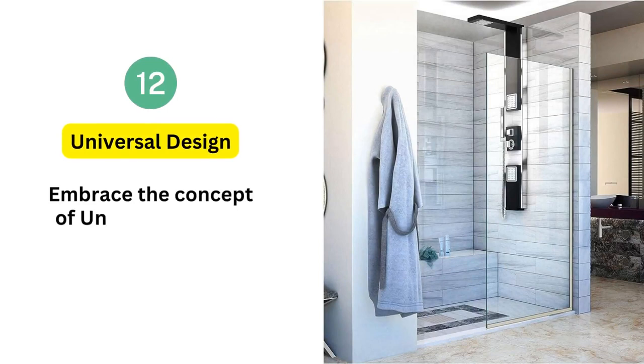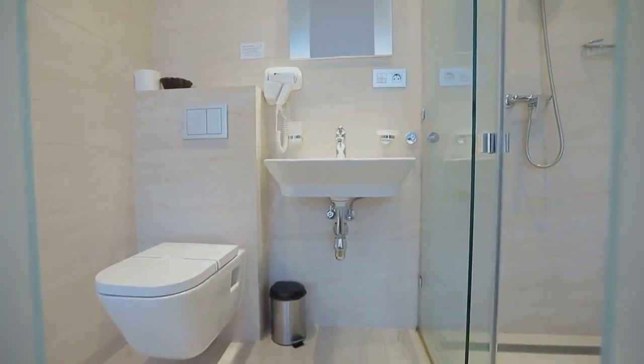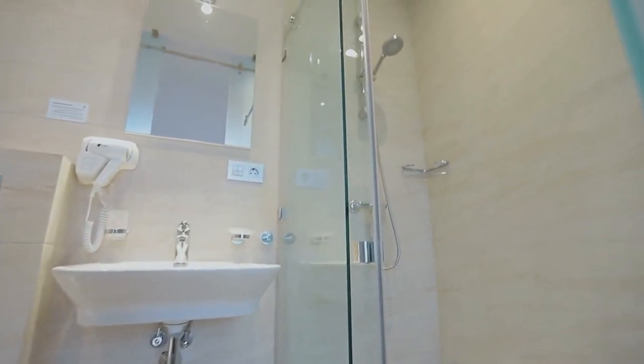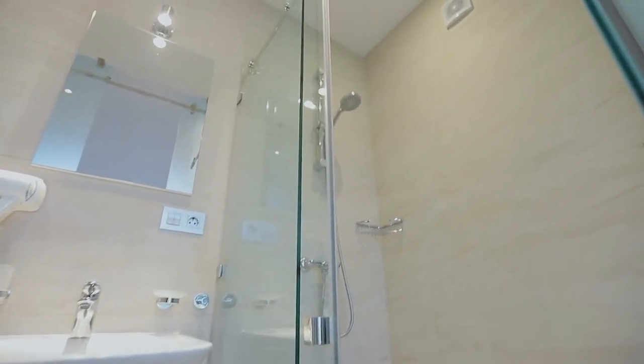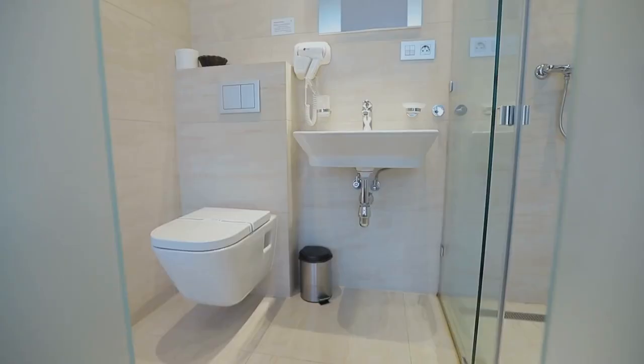12. Universal design. Embrace the concept of universal design, seamlessly weaving thoughtful elements into your walk-in shower. By embracing features that cater to diverse needs — like easily accessible controls, slip-resistant flooring, and well-placed grab bars — your shower becomes a haven of inclusivity, welcoming everyone with open arms.